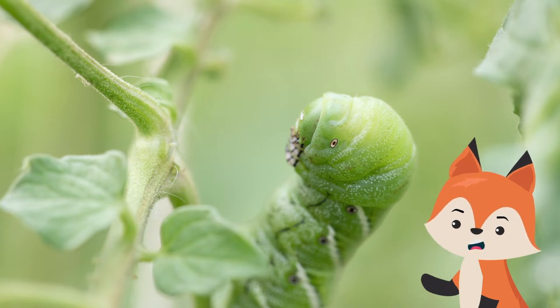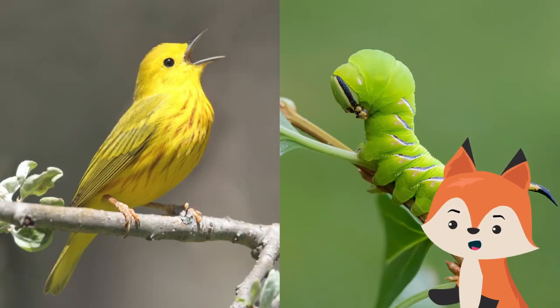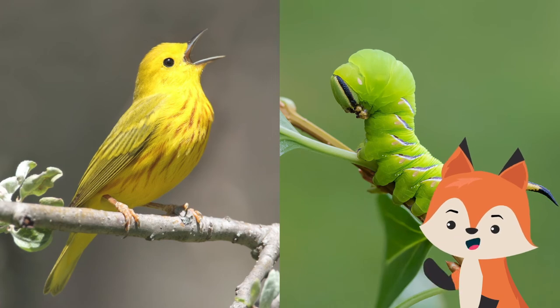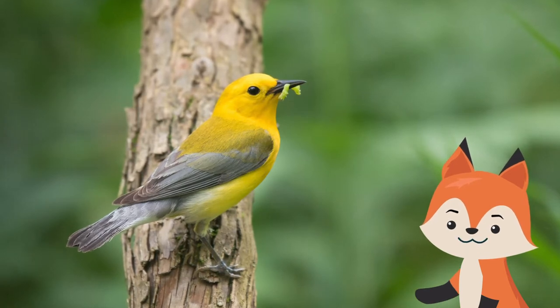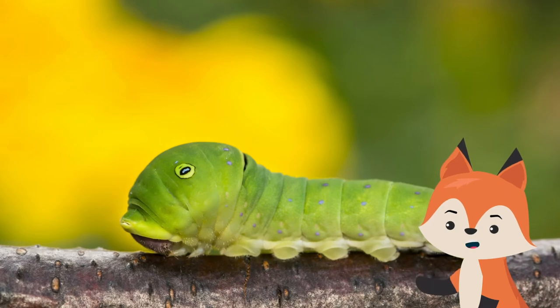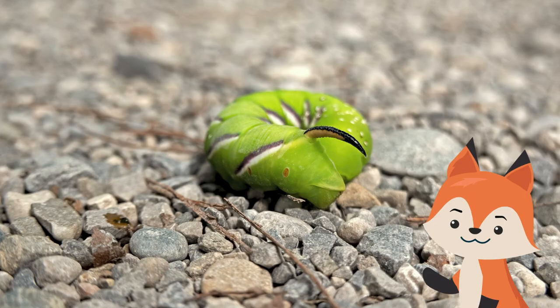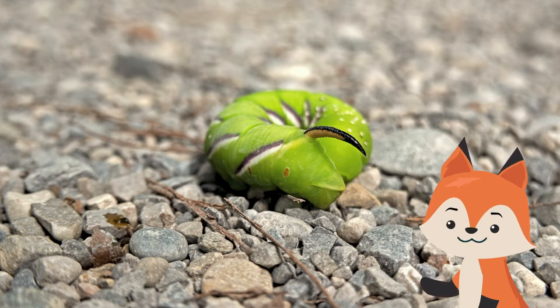Some caterpillars, like the walnut sphinx moth, don't rely on looks to do the trick but turn to sound instead. In an experiment from Canada's Carleton University, scientists housed walnut sphinx moth caterpillars with yellow warblers, a bird species known to eat the tiny singers. When the birds attack, the caterpillars' whistles often cause the avian predators to flinch or fly away.